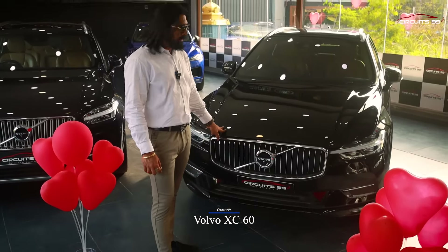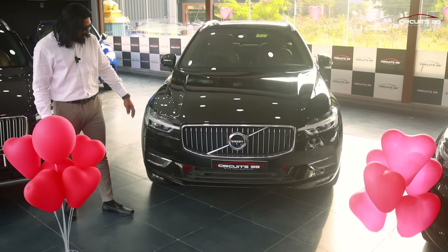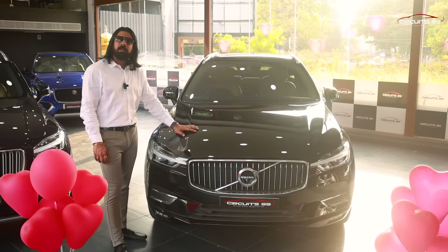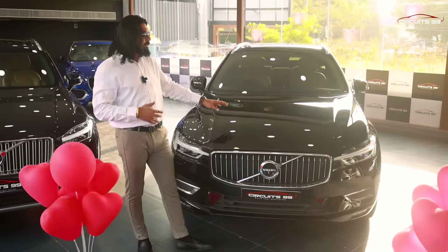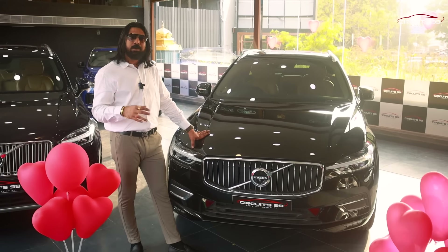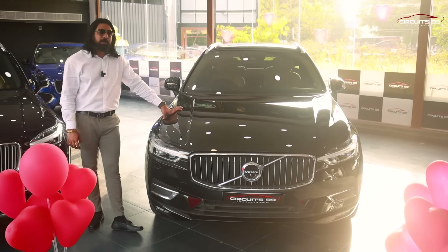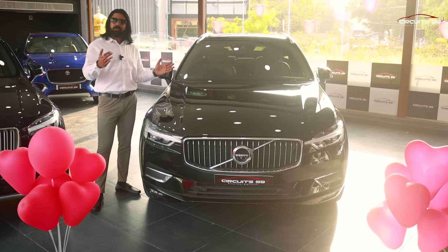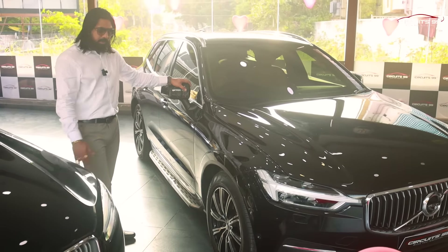The XC60 is an inscription model. On the inscription model, the front grills are chrome-finished, including chrome finish tips on the fog lamps. This is a 2-liter inline 4-cylinder diesel engine, but it is a special vehicle designed by Polestar. You can see the additional performance — it has around 237 bhp. The XC60 and XC90 share the same platform. It has 19-inch alloys with beautiful diamond-cut finish.